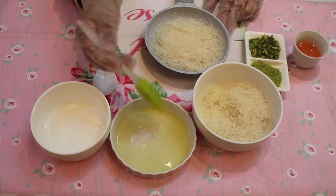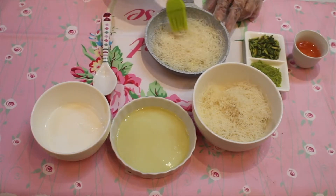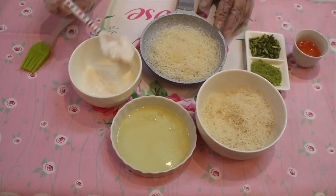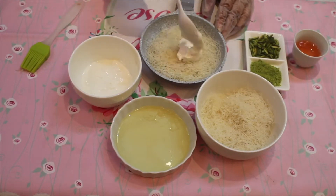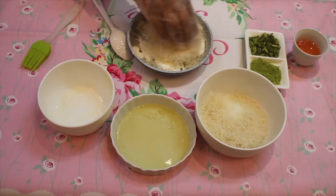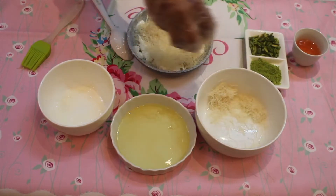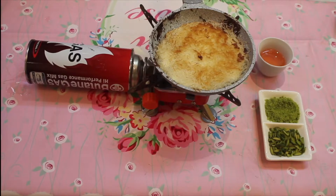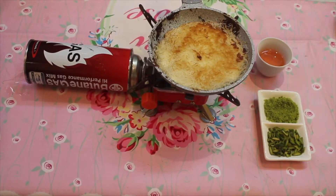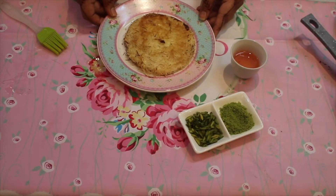The first step: put some kanafa in the pan and add some oil. Now put a layer of cream, then put some kanafa again on top. Put it on the fire for three to five minutes.